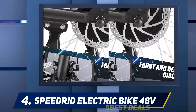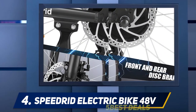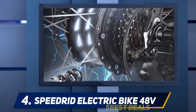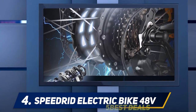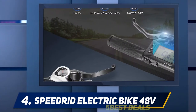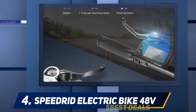upgraded LCD display, and high-quality materials throughout, the Speedrid fat bike is more than deserving of winning our Best Fat Tire Electric Bike Award. No wonder the model is in such high demand online. Costing just short of $1,000, it's full to the brim with impressive features like a 48V high-speed brushless motor and a battery capacity twice as powerful as most on the market.